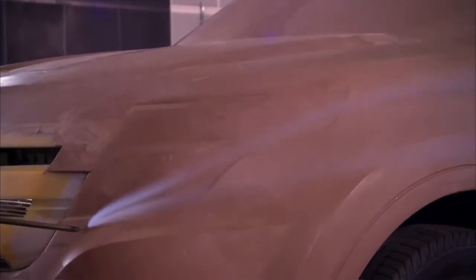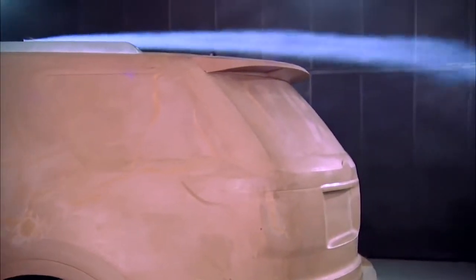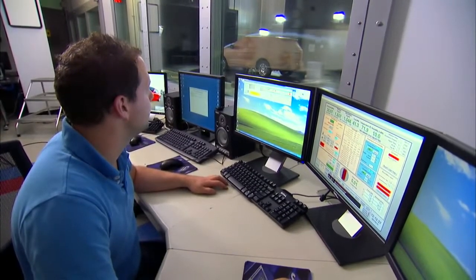The new Explorer needed to look like an Explorer first. It also needed to look like a Ford — it needed to fit the Ford family. We also needed to bring it into the 21st century, make it look more modern, more elegant, more rugged. But we needed to make sure that it was fuel efficient at the end of the day.